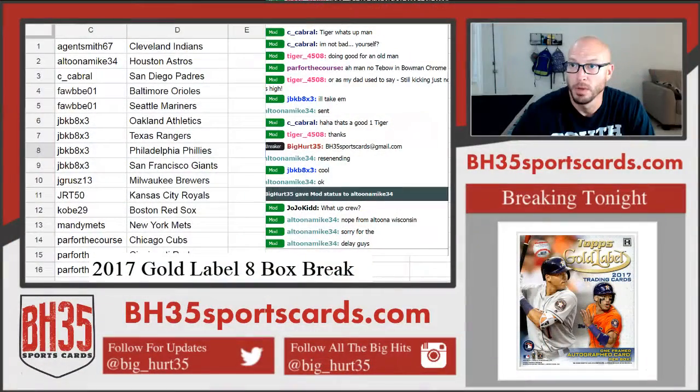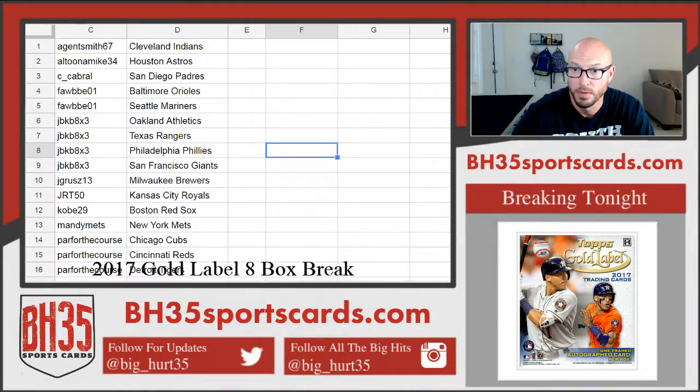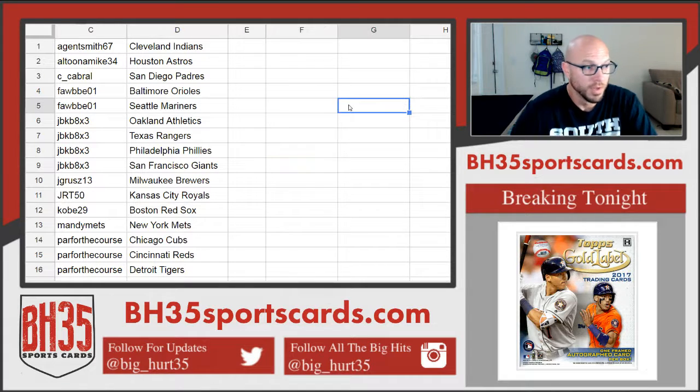Alright, here we go. Second half of 2017 Topps Gold Label Baseball. This was from our auctions — it's eight boxes. These are your teams. Thank you everybody that joined, I appreciate it. Good luck to you.